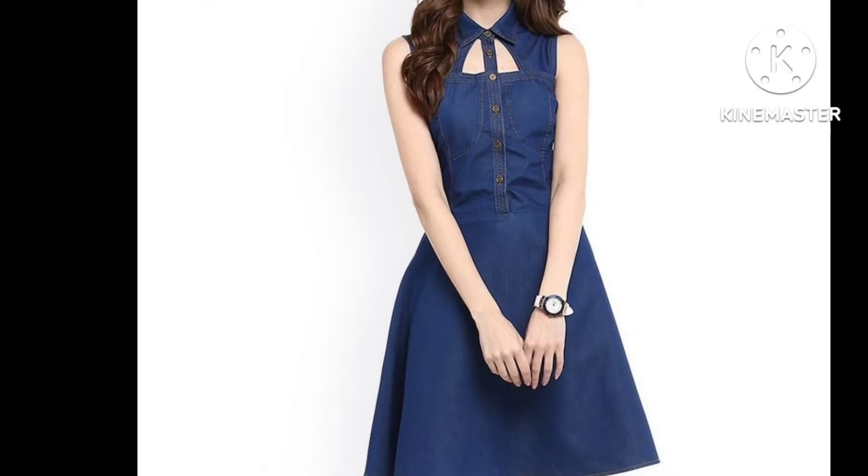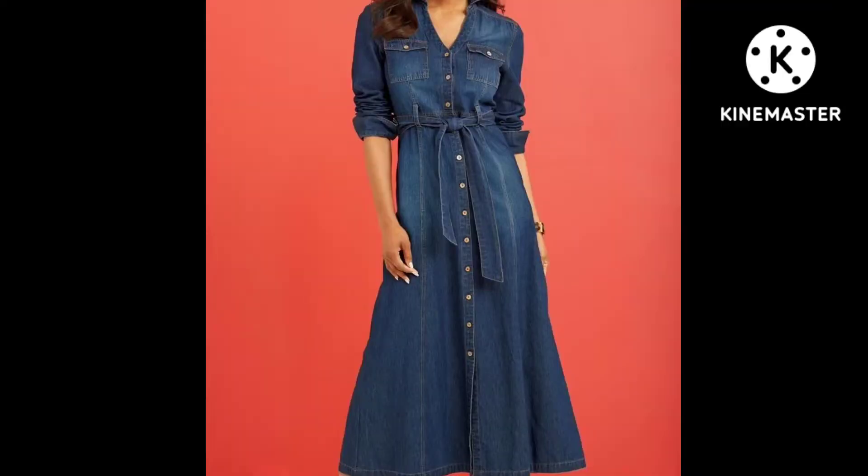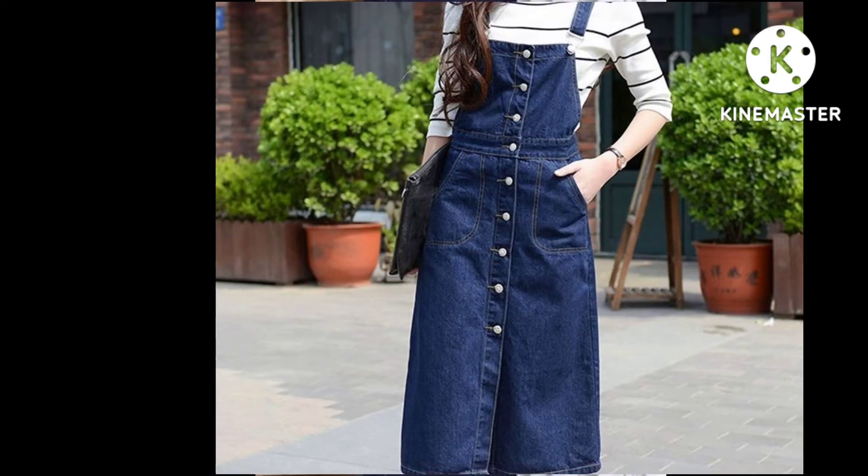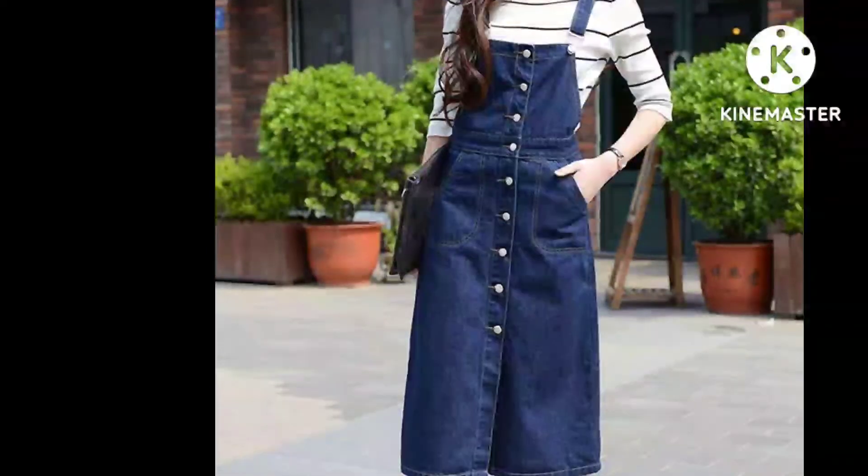Hi guys, how are you? I hope that you will enjoy your health. Friends, in this video I will share with you some stylish diamond dresses ideas and I hope that you will enjoy designing ideas.